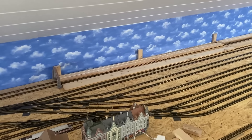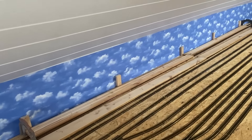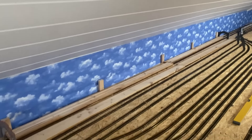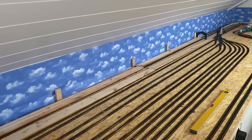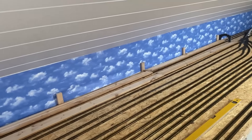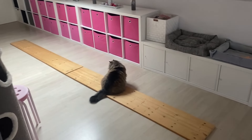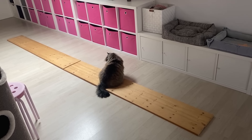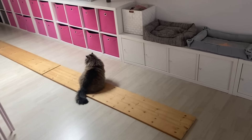So ihr Lieben, ich fange heute mal an mit dem Tunnel bauen – mit dem 4 Meter langen Tunnel, um genau zu sein. Ich habe schon mal alles provisorisch hingelegt. Tunnelportale stehen da. Und passende Pfeilerchen habe ich schon alles gesägt. Da sind die zwei Bretter, die dann oben drauf kommen. Wo Lilly gerade drauf sitzt – die spielt gerade mit dem Flummi, die liebt Flummis über alles.